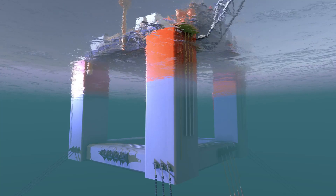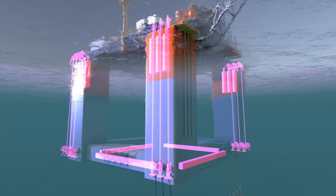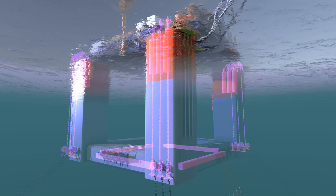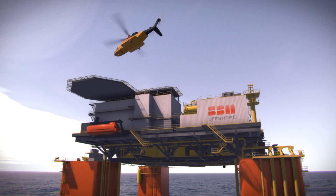Incorporating the ILMC system leads to a total estimated weight savings of over 1,700 tons, plus easier fabrication and commissioning. In addition, this enables increased payload capacity for the topsides if required.